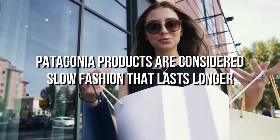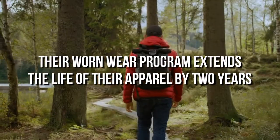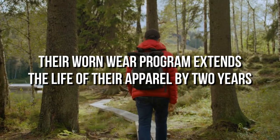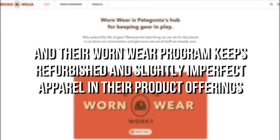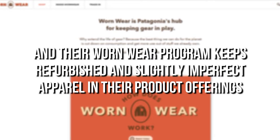If we talk about lifespan, Patagonia products are considered slow fashion that lasts longer. Their Worn Wear program extends the life of their apparel by two years. Patagonia also promotes buying used, and their Worn Wear program keeps refurbished and slightly imperfect apparel in their product offerings.